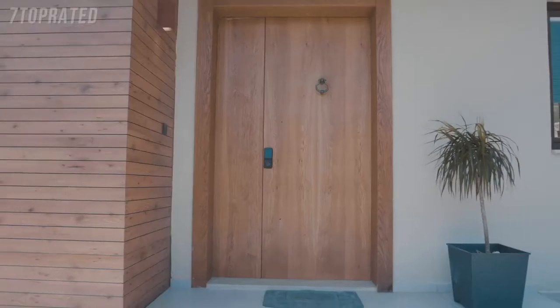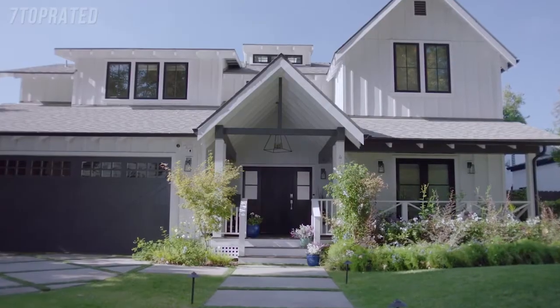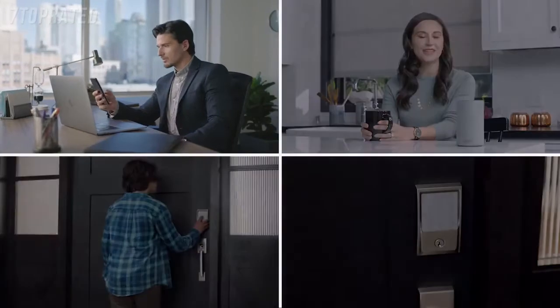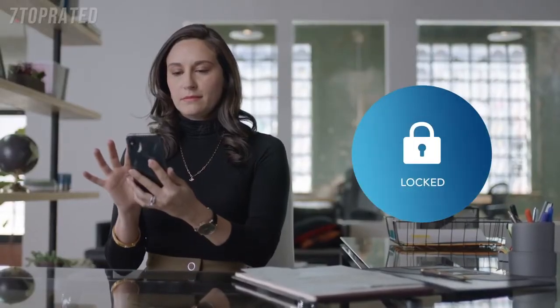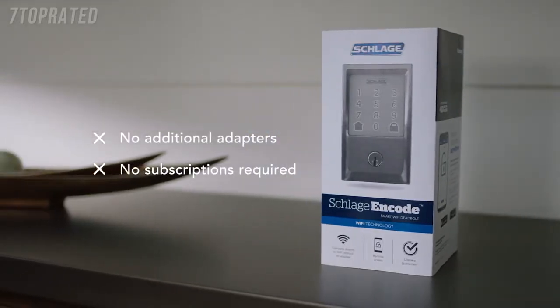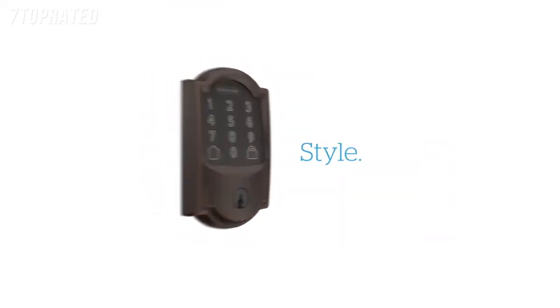Lockly comes in deadbolt, latch, and mortise editions with various finishes. At Lockly, we're all about creating new memories so you can enjoy time with those that matter most. The Schlage Encode smart Wi-Fi deadbolt is designed to provide peace of mind from anywhere. It works with your phone, your voice, your finger, and even a key. It connects directly to your home's Wi-Fi in seconds, providing smartphone control from anywhere and eliminating the need for additional adapters, which saves you time and money. Upgrade your home to the safety, simplicity, and style of Schlage.